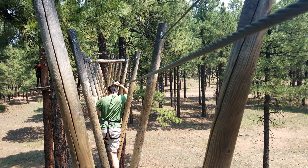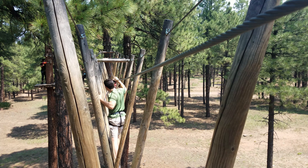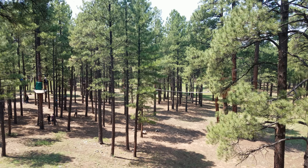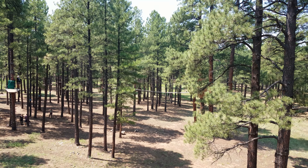I was grateful for the safety wire that our harnesses were attached to, so if during the obstacle I were to fall off, the safety wire would catch me and I'd crawl back onto the obstacle and do the obstacle again.